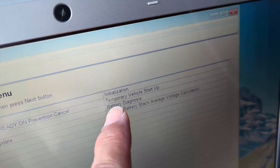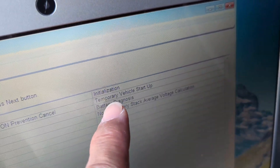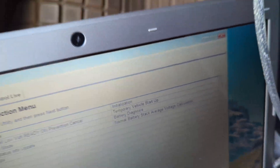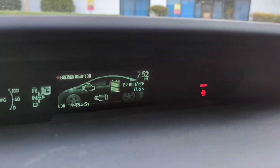The second thing is the temporary vehicle start reset. This did the trick for this car. Basically we set it to a temporary start reset, and then cleared all the error codes, and now everything is fine.